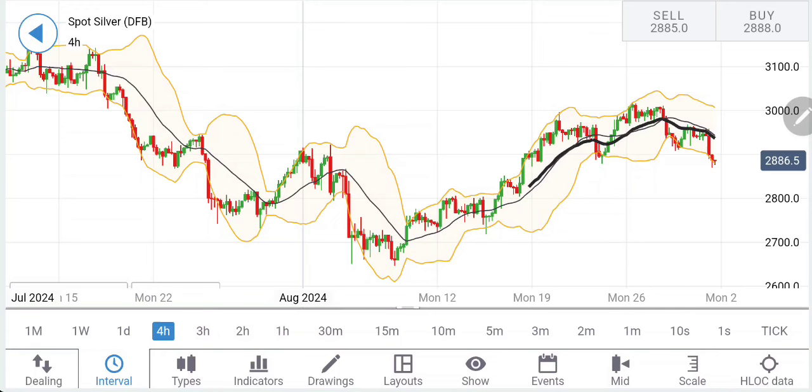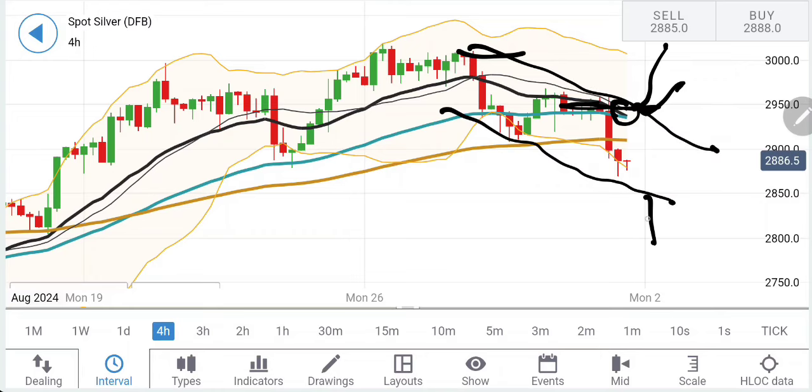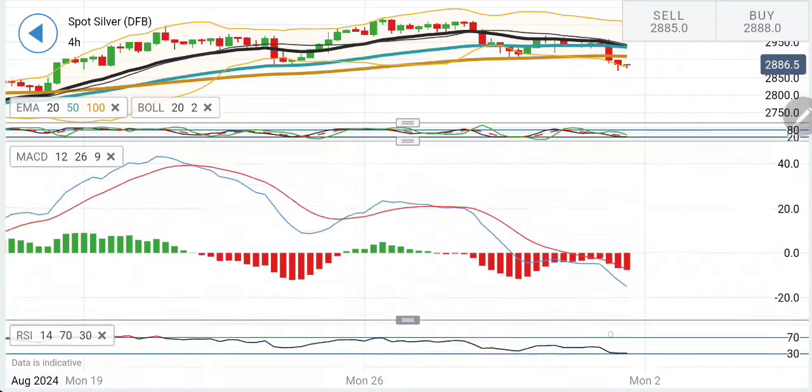On the 4-hour chart, similar observations apply — moving averages willing to converge, crossover for a sell. I can see greater resistance at 2960 and then $30. Yes, silver is creating steps and has to break either on the upside or downside to confirm a move. Stochastic at bottom, MACD bearish, RSI at bottom.